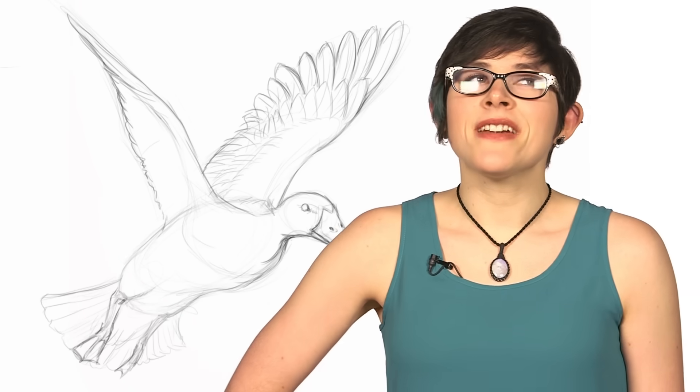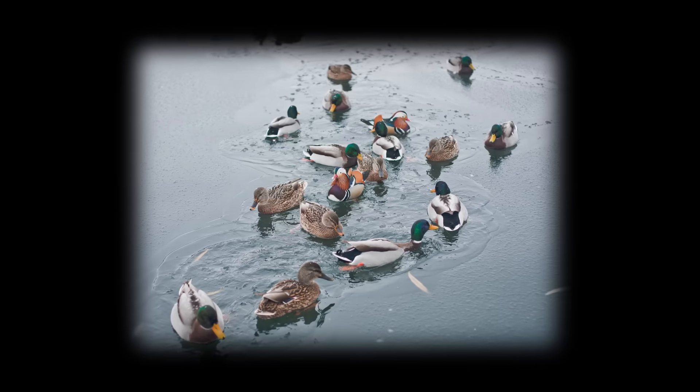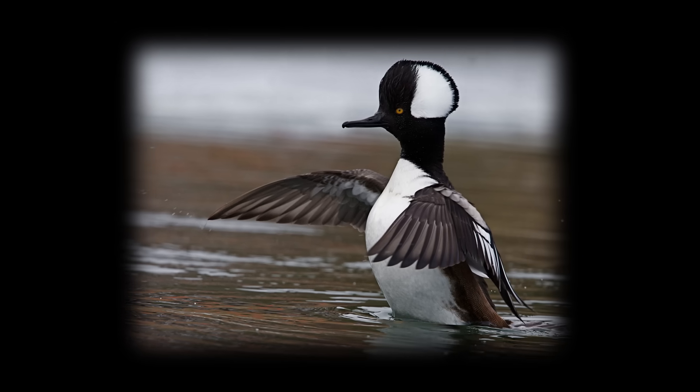Ducks are pretty common. We see them flying overhead, floating down rivers and streams. We don't often give them much thought, but maybe we should. There are many, many different species of ducks — 28 in North America alone — but all are divided into two main categories: dabbling ducks, like the common mallard, or diving ducks, like the hooded merganser.